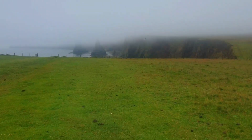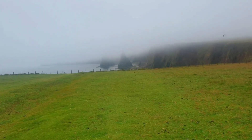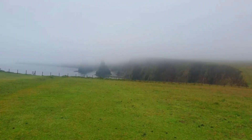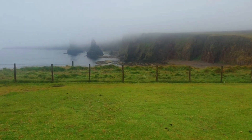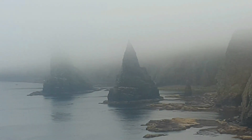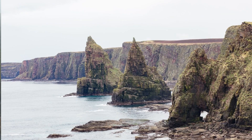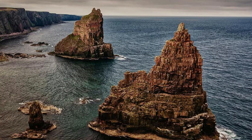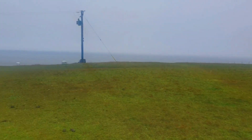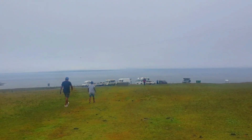We were at the stone stacks — you can see them but you can't see the top because it was quite foggy. Duncansby Head is the most northerly part of both the Scottish and British mainland, slightly northeast of John O'Groats. It lies approximately 20 kilometers southeast of Dunnet Head, the northernmost point of both the Scottish and British mainland.